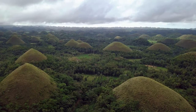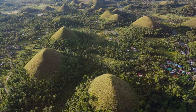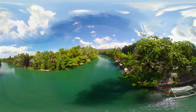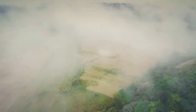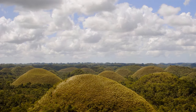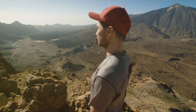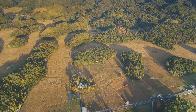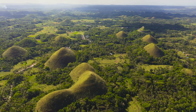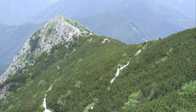The Chocolate Hills of Bohol are more than just a collection of hills — they are a testament to the power of nature, a canvas for captivating legends, and a source of pride for the Filipino people. Standing atop one of those viewing platforms, gazing out at that sea of chocolate brown, you can't help but feel a sense of awe. Here, amidst the rolling hills and the whispers of giants, you'll discover a destination that will capture your heart and ignite your imagination.